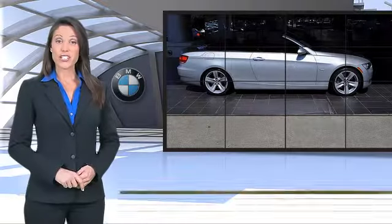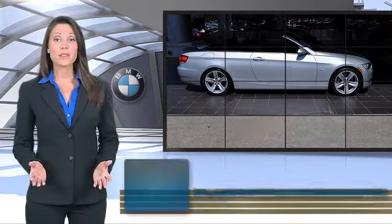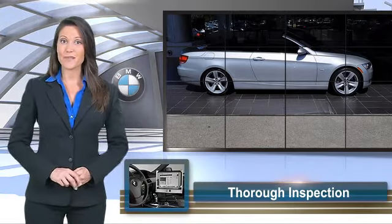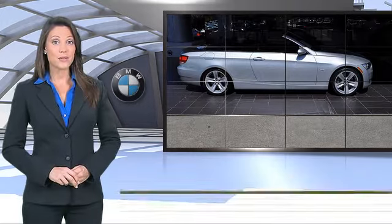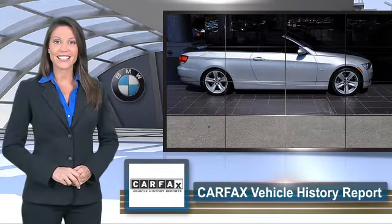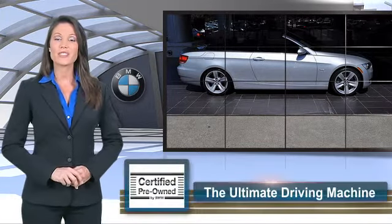Give us a call to schedule your test drive today. If you're eligible for the Certified Pre-Owned Vehicle Program, a BMW must pass a thorough inspection by factory-trained technicians. Ask to see the BMW Certified Pre-Owned Inspection Checklist — it is your assurance of the quality, reliability, and overall pleasure BMW owners have come to expect.